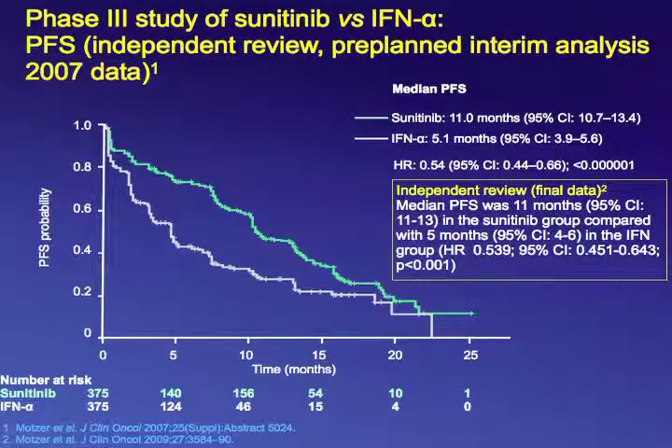Secondary endpoints were overall survival, objective response rate, patient-reported outcomes, and safety. The Kaplan-Meier curves show that patients treated with sunitinib had a better progression-free survival — a median of 11 months versus 5 months for patients treated with interferon alpha — a statistically significant difference.